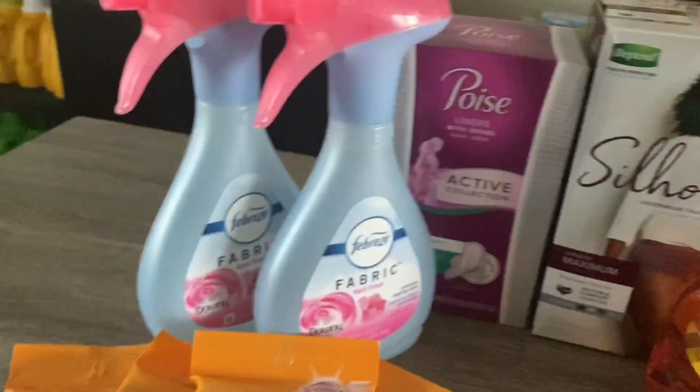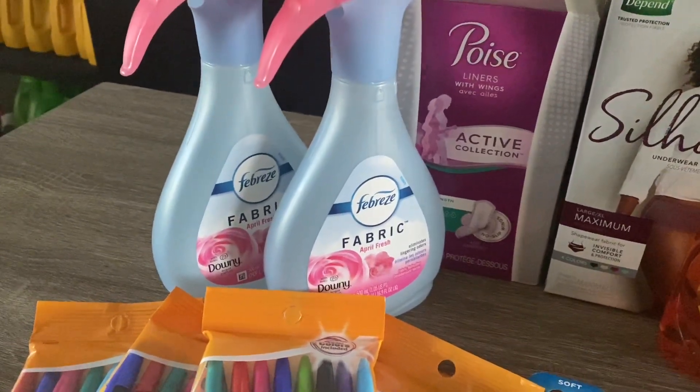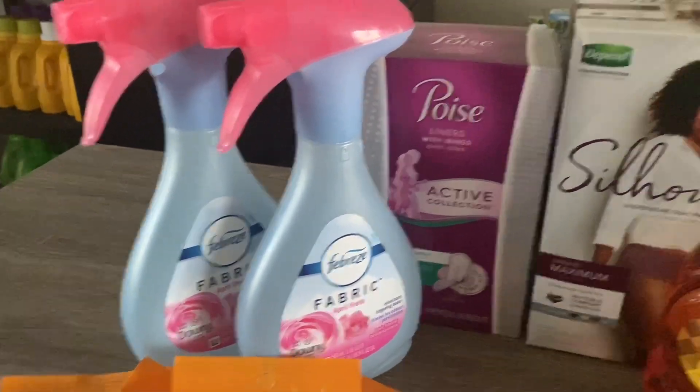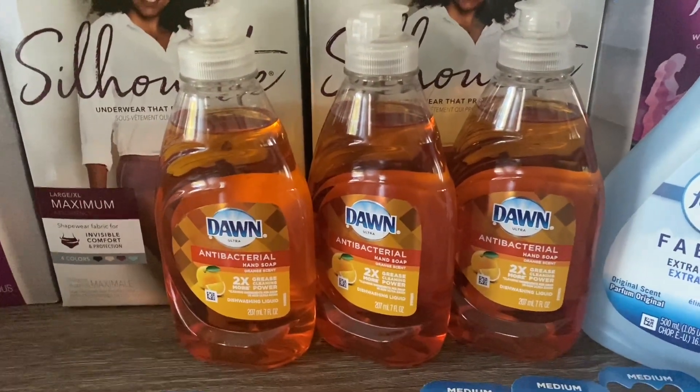Same deal with the Febreze: priced at two for six, with a three-dollar-off-two digital coupon. Using that coupon brings your total down to two for three dollars, or a dollar fifty each.